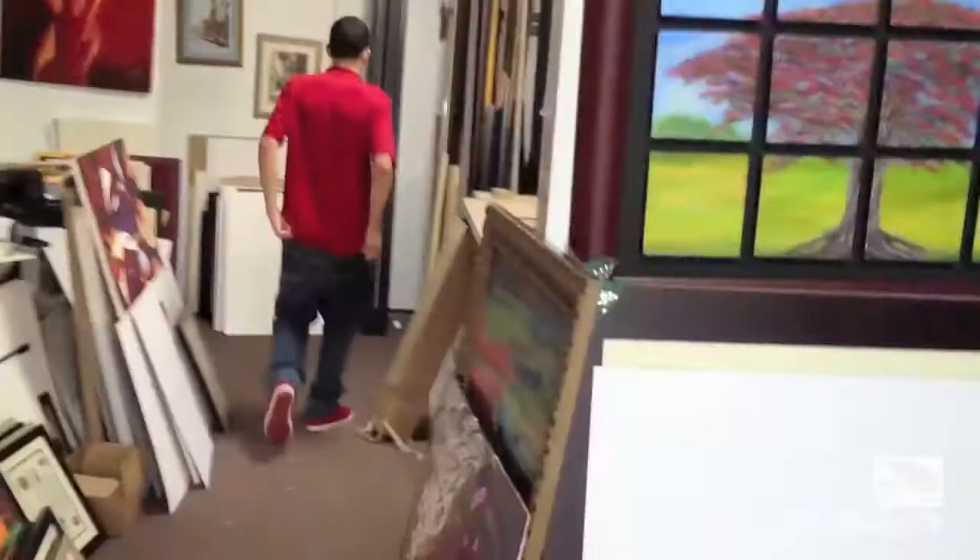Do you have like the frame you'd use for that one but thicker — that would stick out farther? Yeah, black preferably.